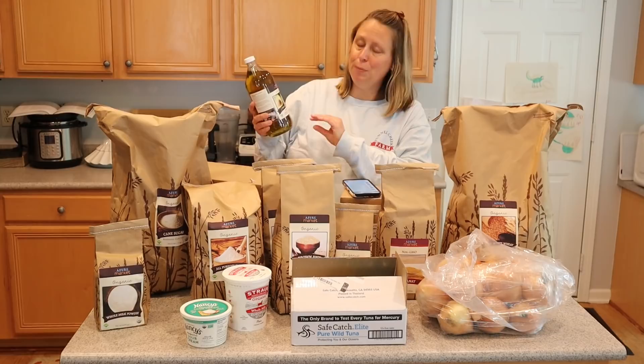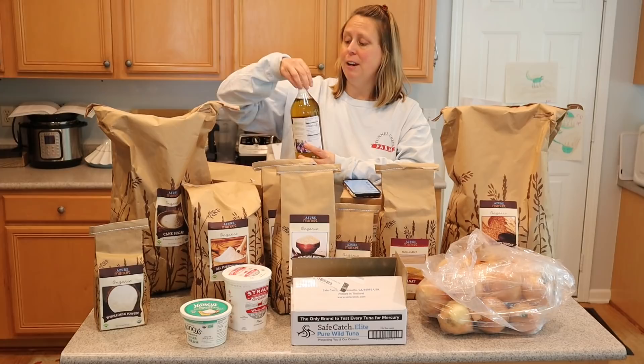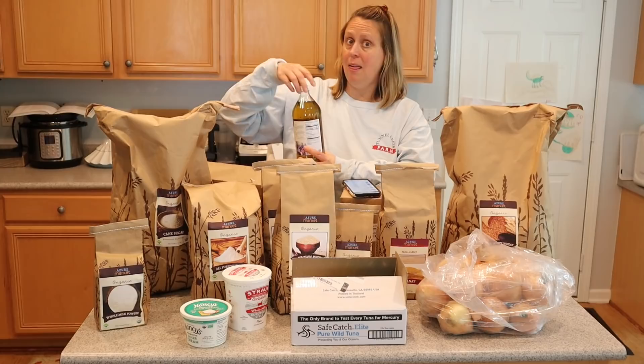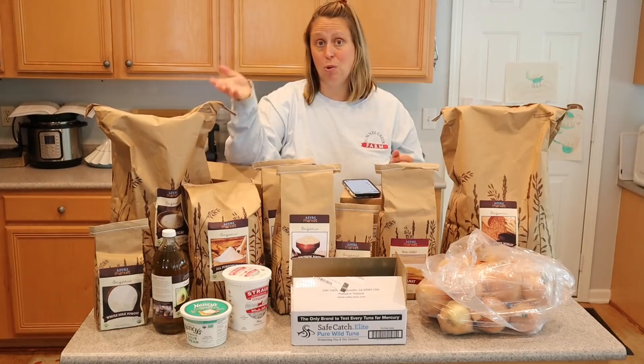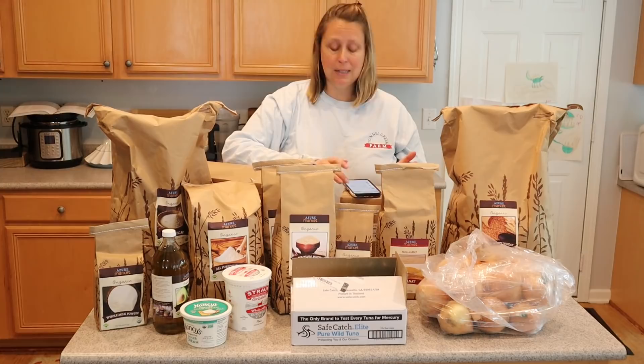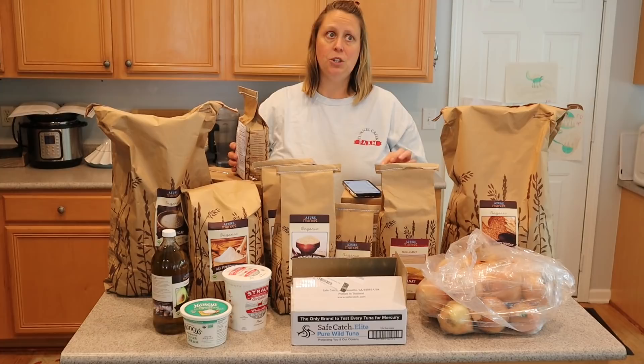This is also a new purchase — organic refined cold-pressed avocado oil. The lid actually cracked when I opened it but there was a seal so nothing leaked, thankfully. I have another container I use for avocado oil so I'll just pour it in. I wanted to get more avocado oil to have on hand for the year. This is a 32-ounce glass jar and it was $15.16.